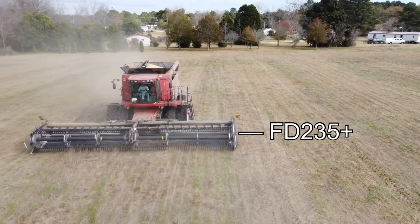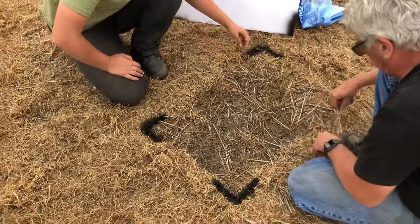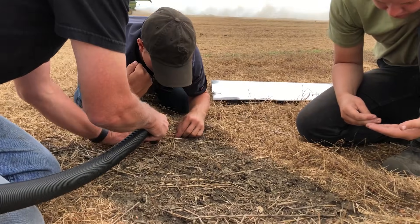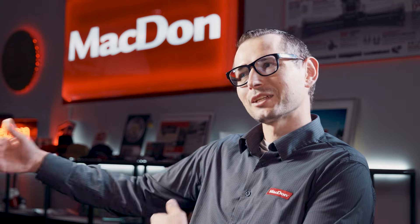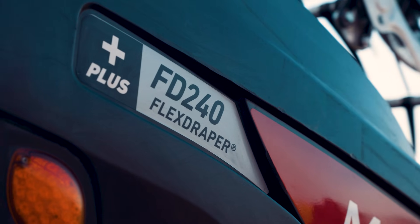That's probably the most rewarding for me specifically — when you can actually quantify it. You make a change and see that you're saving X amount in this field, and quickly you can do a bit of math and realize this now means we can feed an extra 10,000 people. I think that's really rewarding.